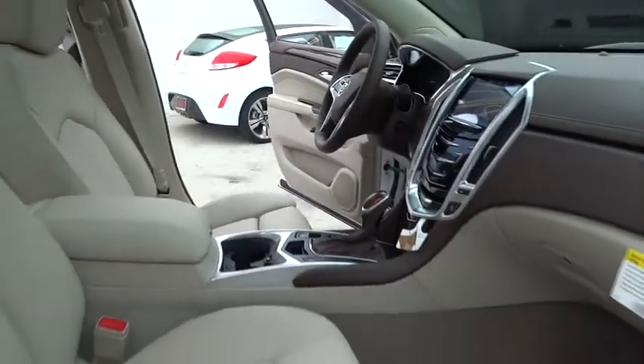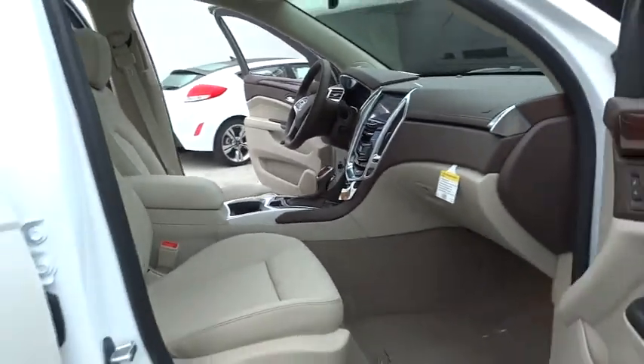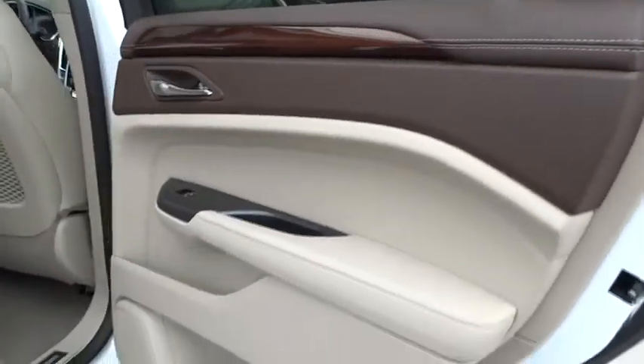PPO, aluminum wheels, floor mats, FWD, universal garage door opener, premium sound system, climate control.